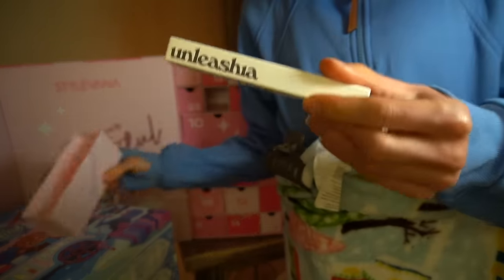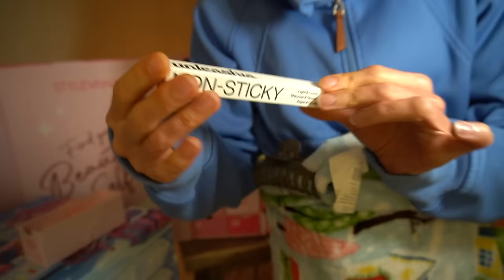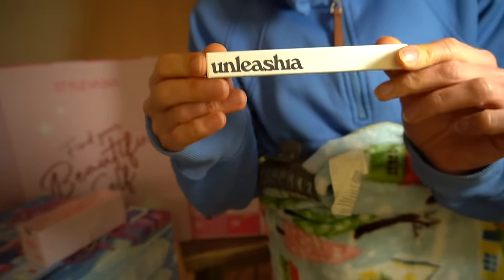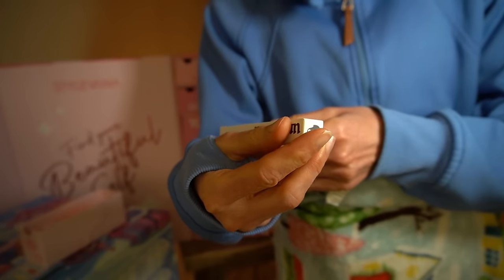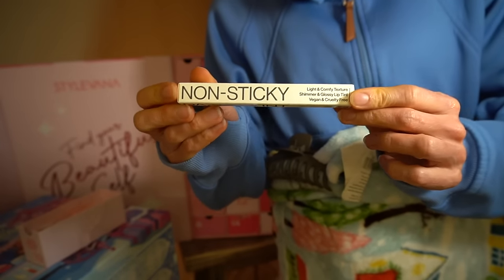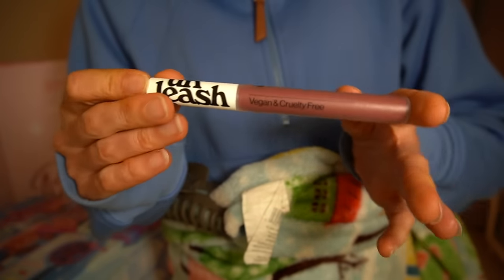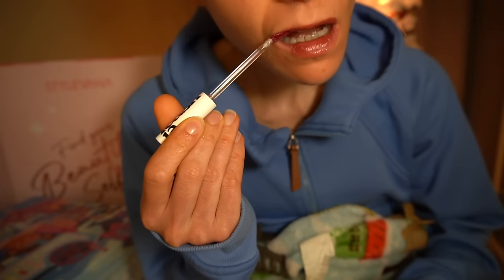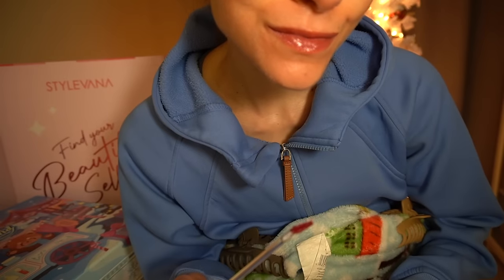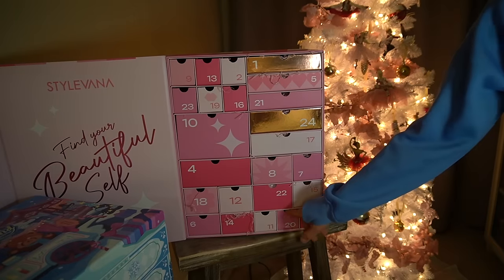Day 19 we have a makeup product — Unleashia. This is a non-sticky, light and comfy texture shimmer and glossy lip tint. Let's see what she looks like. Nice, pretty tube. Oh, I like that! This color is really pretty, but it is a little perfumey, I will say that.